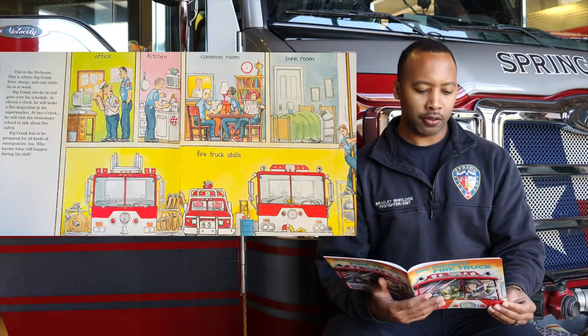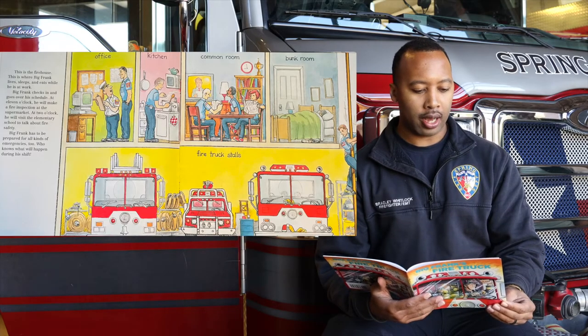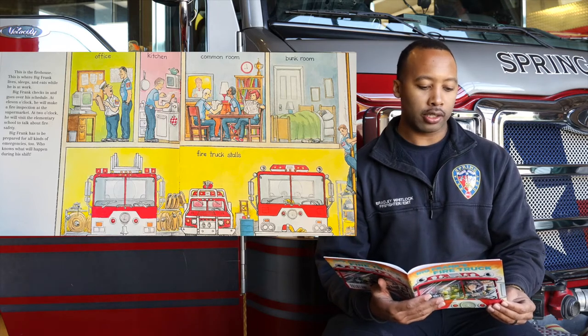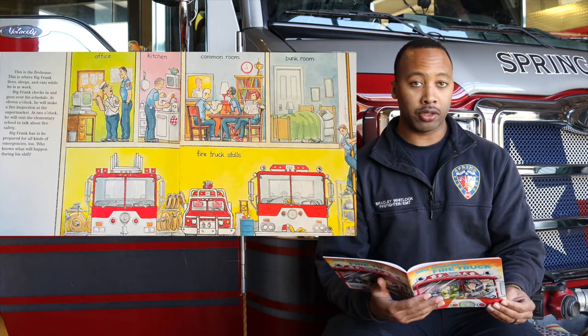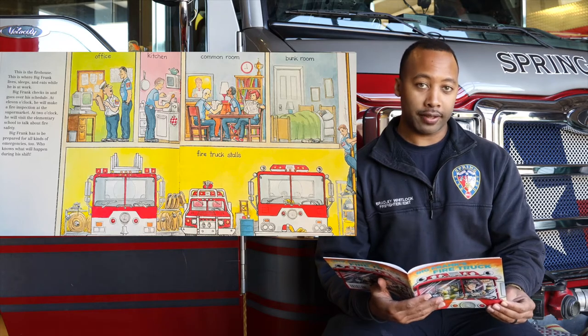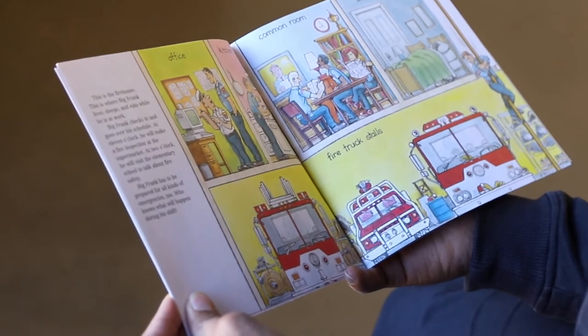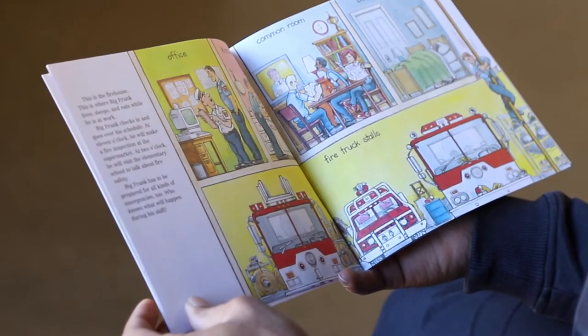Big Frank checks in and goes over his schedule. At 11 o'clock, he will make a fire inspection at the supermarket. At 2 o'clock, he will visit the elementary school to talk about fire safety. Big Frank has to be prepared for all kinds of emergencies, too. Who knows what will happen during his shift?